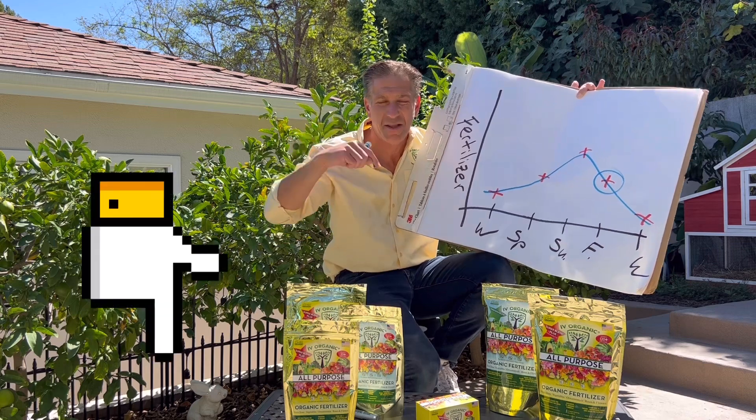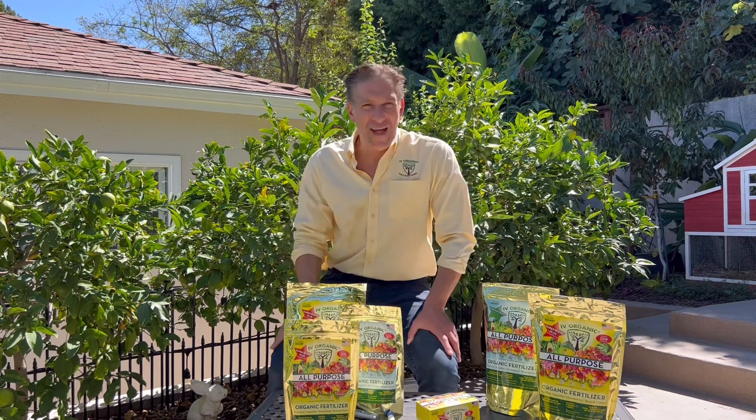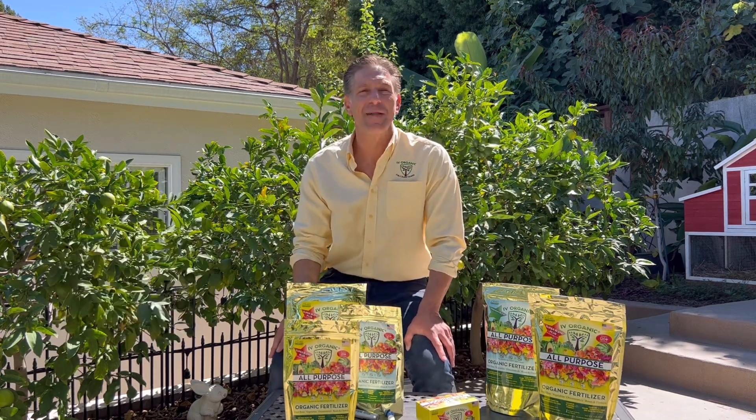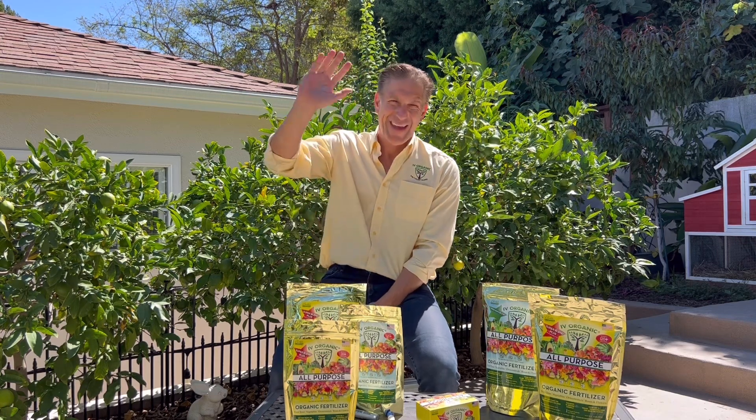We'll be discussing foliar feeding — I'll put that lesson in the video description below if you want to start preparing and learn more about that. If you've liked this lesson, be sure to give us a thumbs up and share it with your gardening friends and family. As always, keep growing with Ivory Organics, and wishing you all happy gardening.